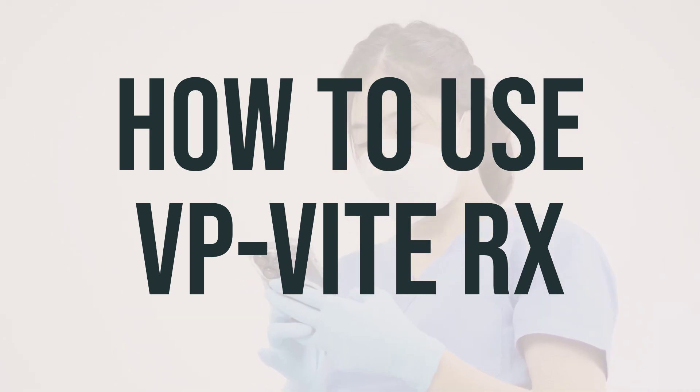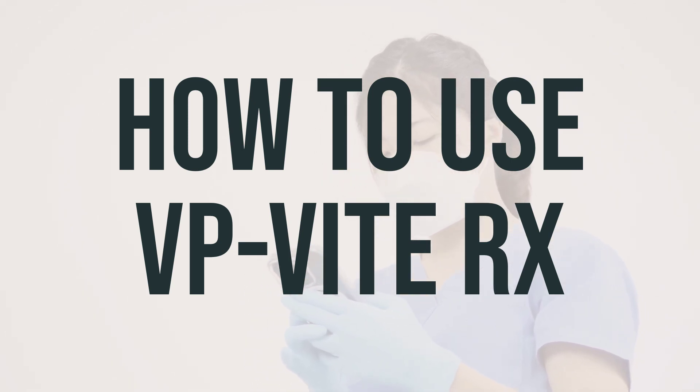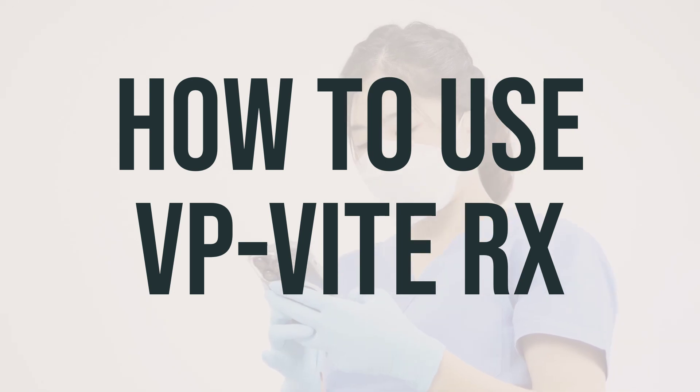Some liquid products may need to be shaken before each dose, and some products containing vitamin B12 may need to be placed under the tongue before swallowing. It's important to take VP-Vit-Rx regularly at the same time every day to get the most benefit from it.